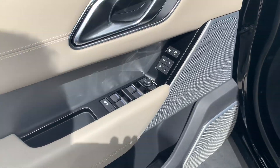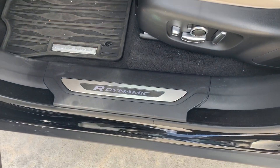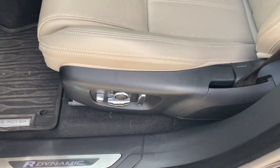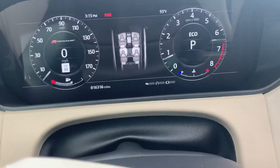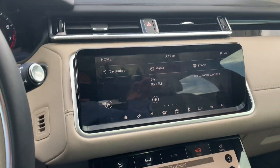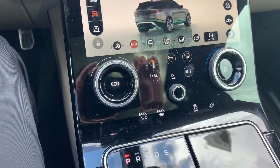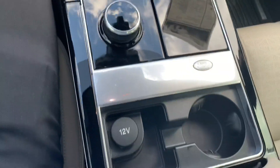It has a Meridian sound system so it actually sounds really really good inside. The R-Dynamic lit door seals are on it as well. Of course you have the super adjustable seats in there and the interior of the cabin just looks absolutely amazing — super futuristic. I love how everything is like slim touchscreen and all of the controls and buttons kind of match and go along with it.